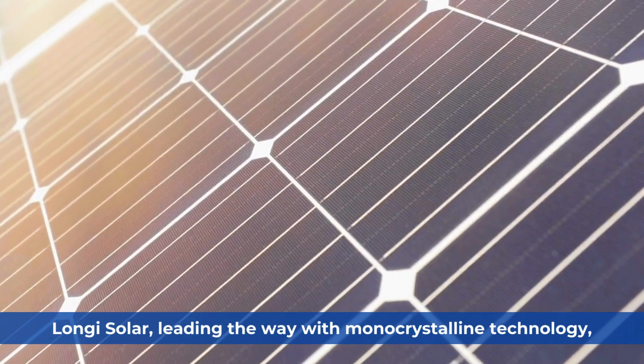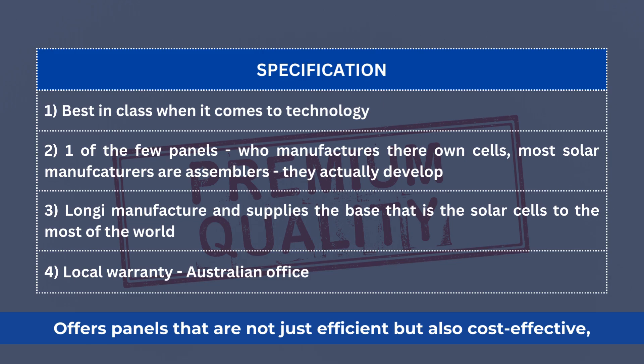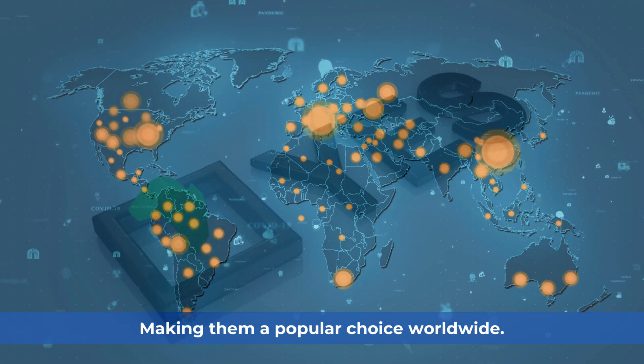LON-G Solar, leading the way with monocrystalline technology, offers panels that are not just efficient but also cost-effective, making them a popular choice worldwide.